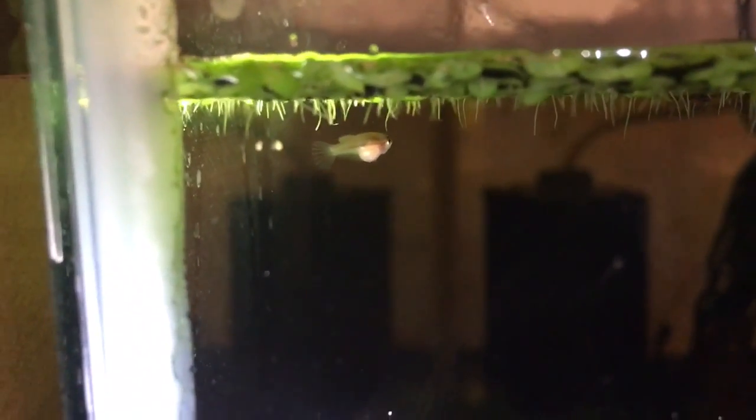Alright, so these guys — today's the 29th, and these guys were spawned the 10th, so they're 19 days old.